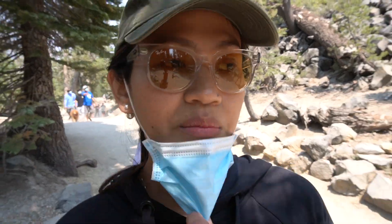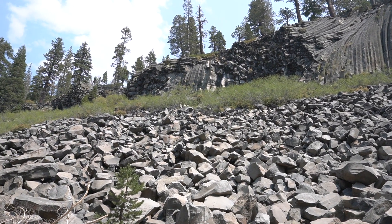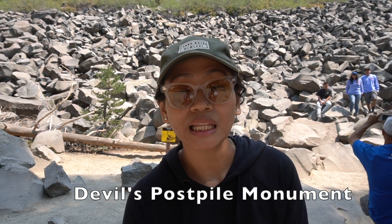We're heading to Devil's Postpile National Monument. It's only about a 0.4 mile hike from the parking to the Postpile. We're actually close, and it's a little crowded here, but keep your mask on. Welcome to Devil's Postpile National Monument! Molten lava and glacial ice actually shaped all of these columns behind me here.